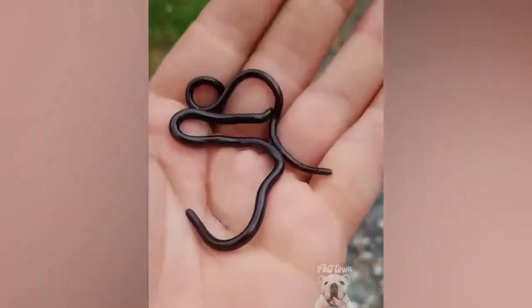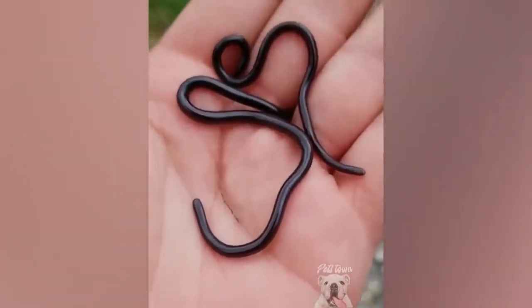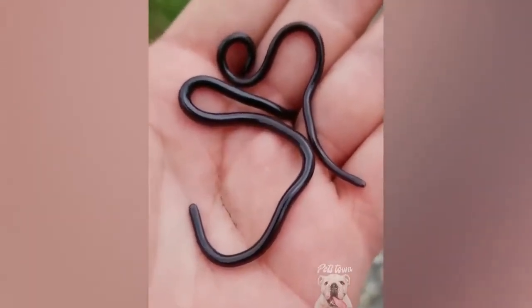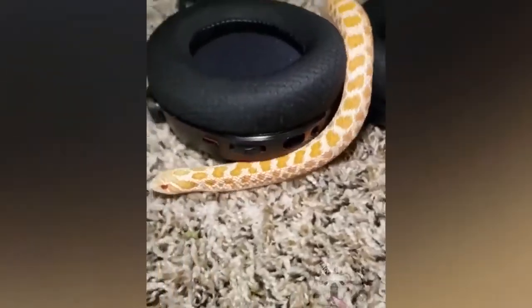I have something very cool to show you today — these are Brahmini blind snakes. They're one of the smallest species of snake on planet Earth.